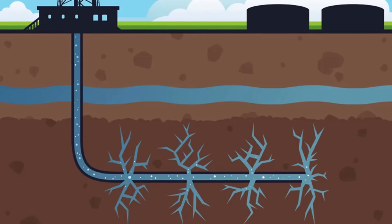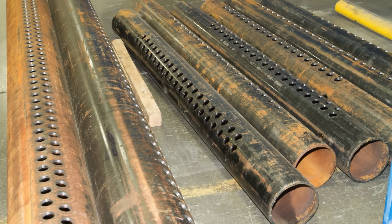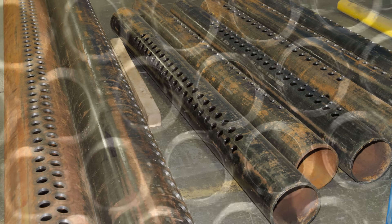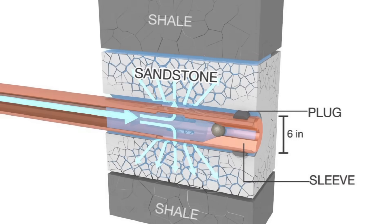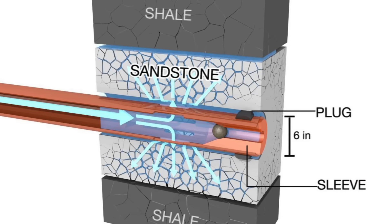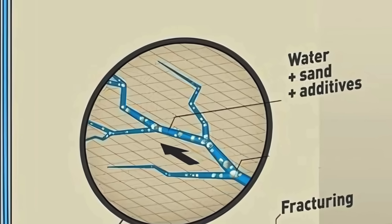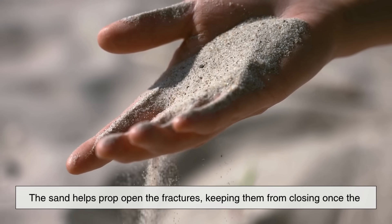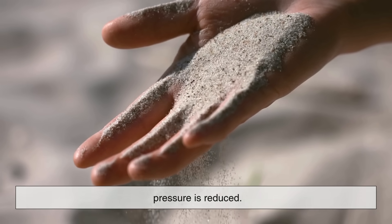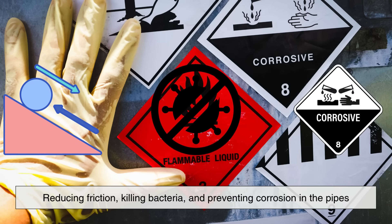Now comes the actual fracking part, short for hydraulic fracturing. After drilling and casing, the well is perforated using a tool that creates tiny holes in the horizontal part of the pipe. These holes provide pathways for the gas or oil to escape. Next, a high-pressure mixture of water, sand, and chemicals is pumped down the well. The pressure is so intense that it causes the surrounding shale rock to crack — hence fracturing. These fractures are often only a few millimeters wide, but they extend hundreds of feet through the rock. The sand helps prop open the fractures, keeping them from closing once the pressure is reduced. The chemicals serve various purposes like reducing friction, killing bacteria, and preventing corrosion in the pipes.